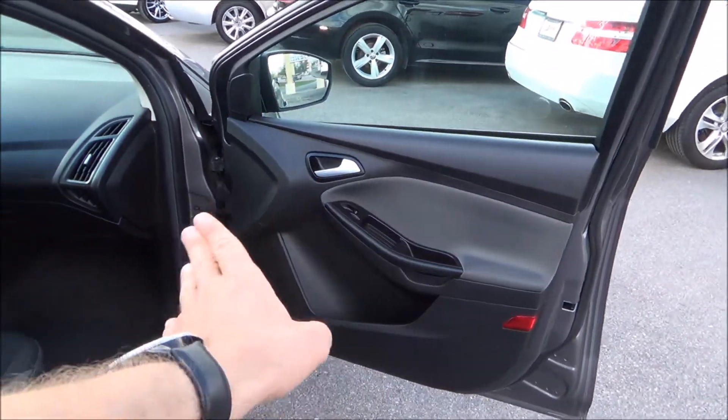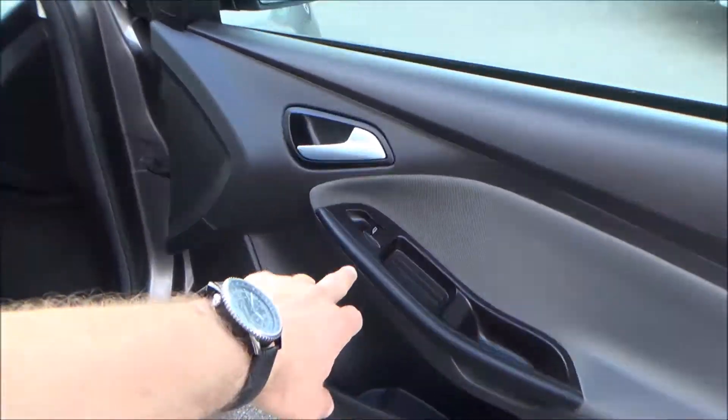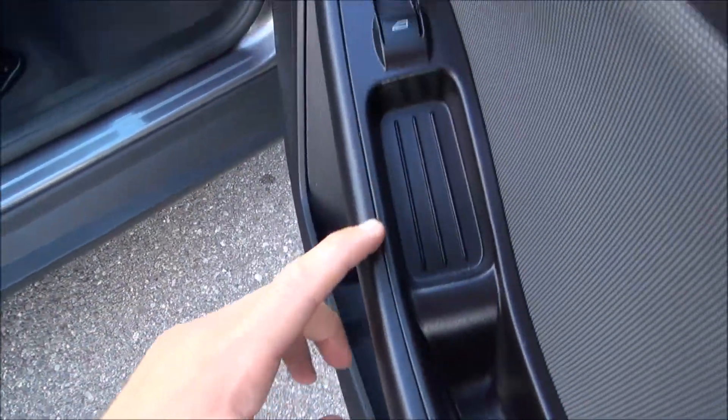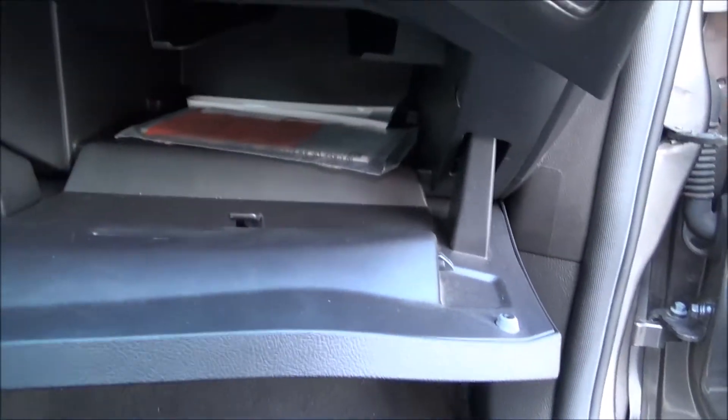Same door panel design as the front driver's side — two-tone, black and gray. Power windows, cubby space for storage, and another little storage compartment right there. Completely manual seats here with adjustments. And you have your glove compartment with additional paperwork that you're going to need.